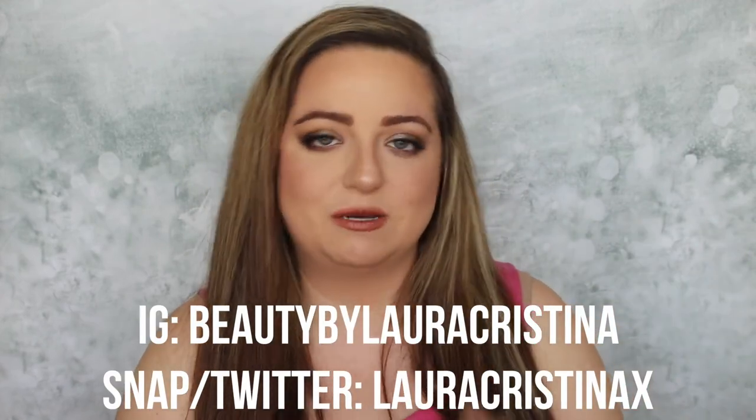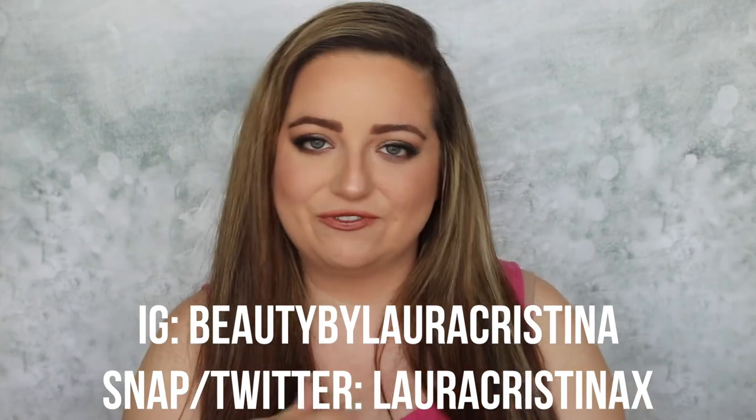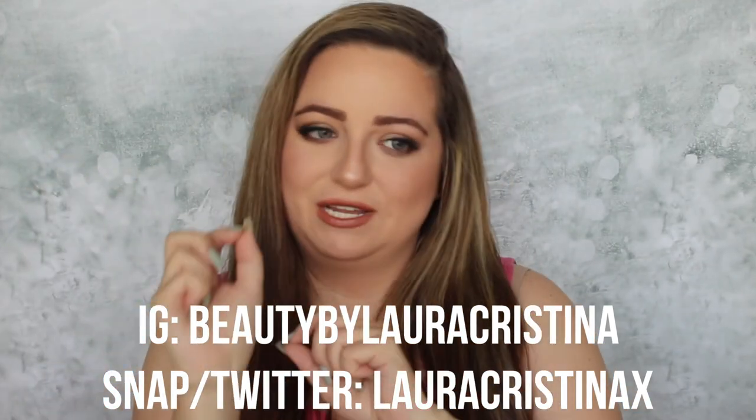That's it for this video. I really hope you enjoyed it. Don't forget to follow me on my social media — I'll have it linked down below. If you enjoyed this video, don't forget to give it a thumbs up and subscribe. Hit that notification bell so you get notified for future uploads. I'll see you guys in my next video, which will be sometime in the very near future. Bye!